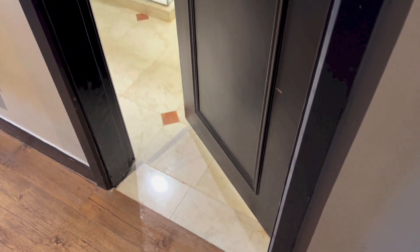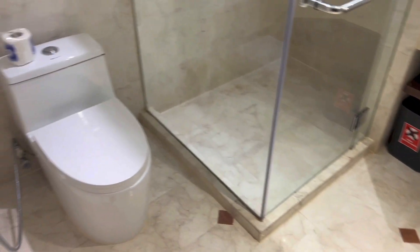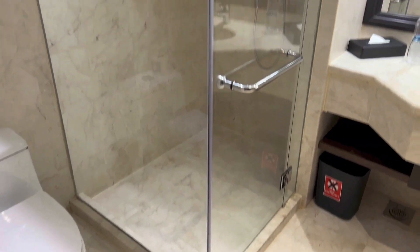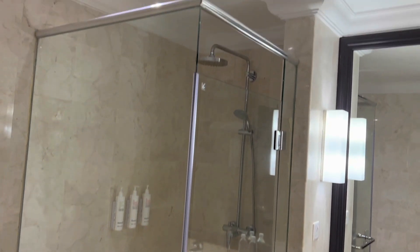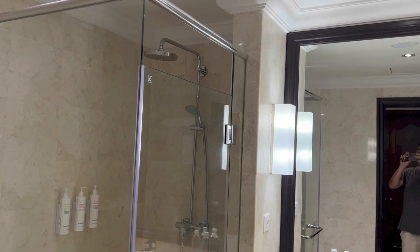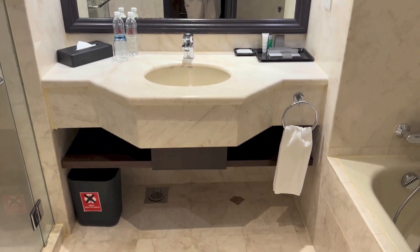Also to the right is the bathroom. And inside the bathroom, to the left we have the toilet. Right there we have the shower area which has a dual rain shower and handheld shower combo. In the middle we have the sink with storage below.